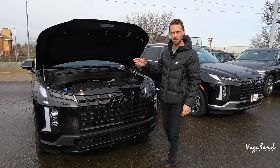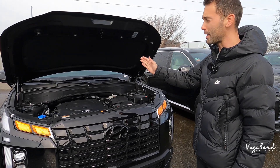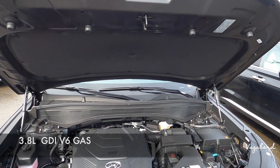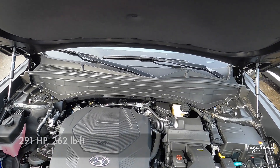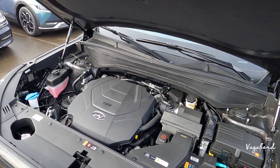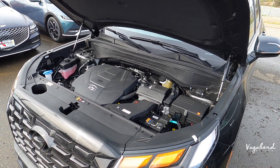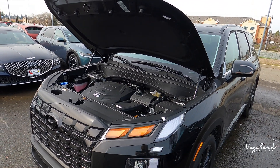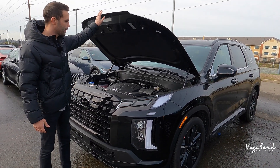Let's kick it off with a spec review. Both of these cars share the same exact specs — a 3.8 GDI V6 gasoline-powered engine producing 291 horsepower and 262 foot-pounds of torque with an eight-speed automatic transmission. Both cars in this review are front-wheel drive, but you also have the option of all-wheel drive — my best advice is to get the all-wheel drive option. Either trim gets the same standard engine.